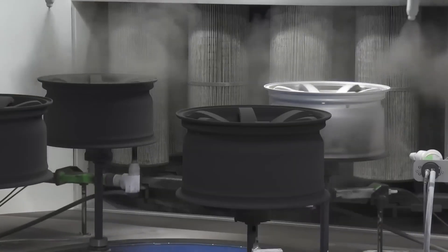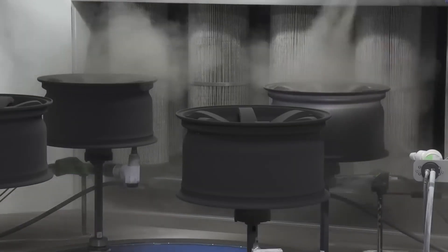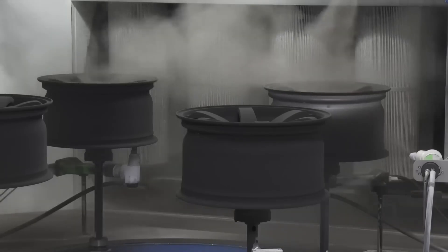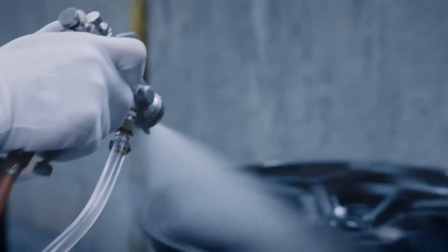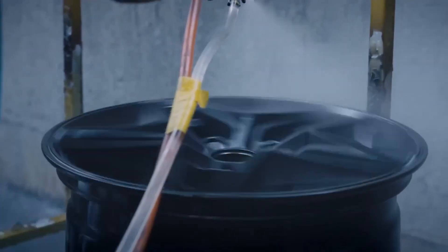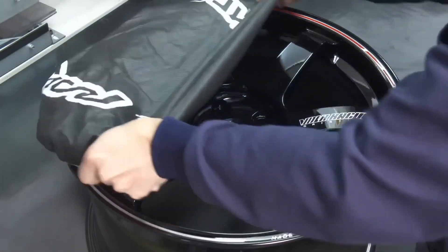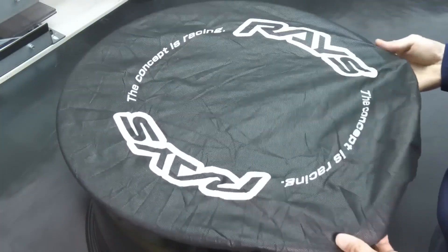Next, the wheel goes to the automated paint line. First, a base coat is applied, then a color coat which can range from silver, classic, or black to a more flashy tone. Then a clear coat is applied to protect the paint and prevent corrosion. Once surface treatments and finishes are complete, the wheels are properly packaged and labeled for shipment.